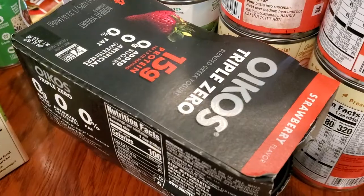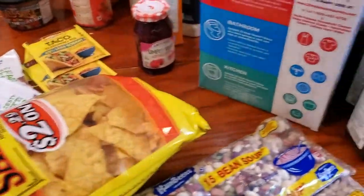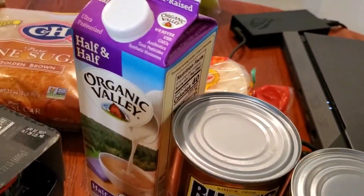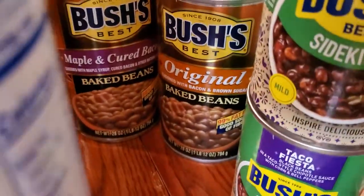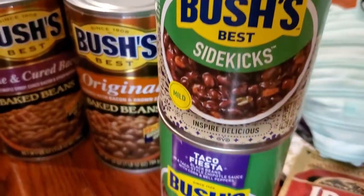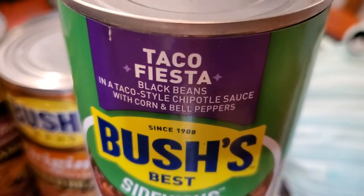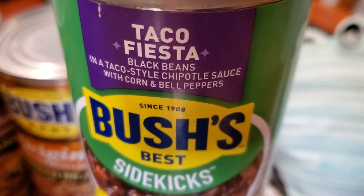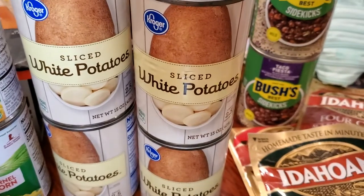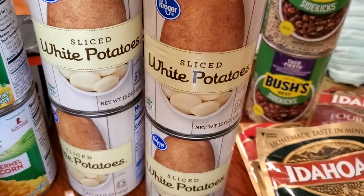I got the Oikos Triple Zero Strawberry Flavor — that's my favorite. I got a half and half. I got two different Bush's Baked Beans, the big cans. I got two of the sidekicks — these are Taco Fiesta: black beans in mild taco chipotle sauce with corn and bell peppers. That'll be popular. This is definitely for my stockpile. We're not a fan of canned potatoes, but if push comes to shove and we can't get our hands on potatoes, we'll be having canned potatoes.